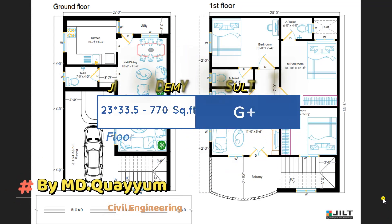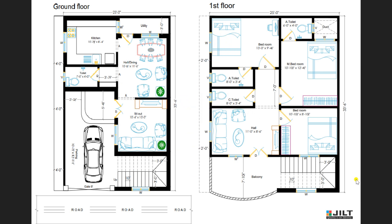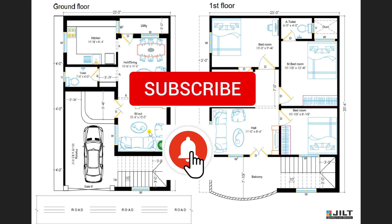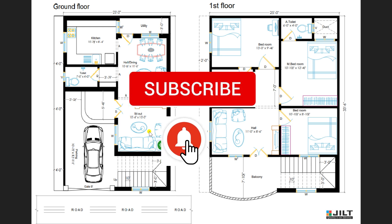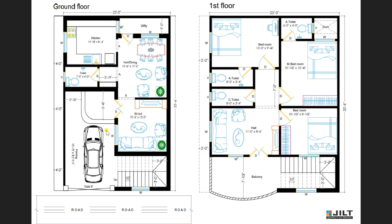Hello friends, myself MD Khayyong, civil engineer. I am back with a new video of ground floor and first floor plan with dimensions of 23 feet by 33 feet 6 inches on the ground floor, and on the first floor a dimension of 25 feet by 33 feet 6 inches. Those who did not subscribe to our channel, kindly subscribe to get the latest notifications. Now let's move on to discuss in detail.